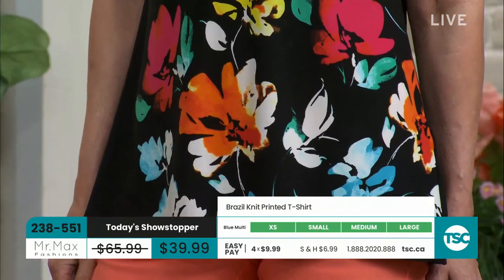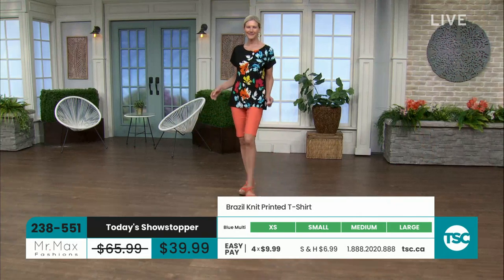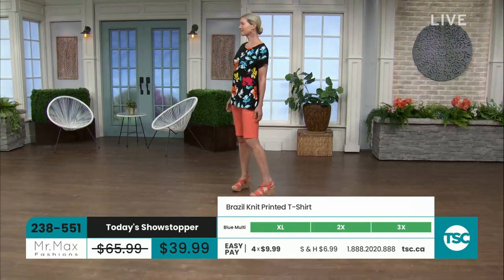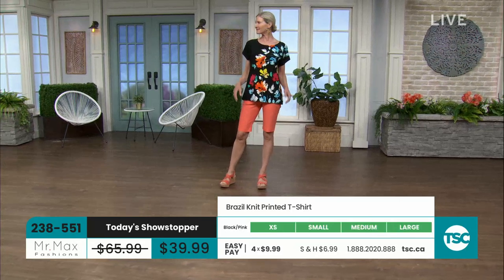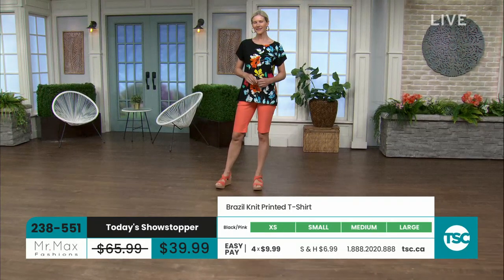I still can't get over that price, Joey. When you look at the top — if you want to dress it up, put a beautiful pair of black ankle trousers or another pair of black trousers and dress that up with the Hollywood knit.